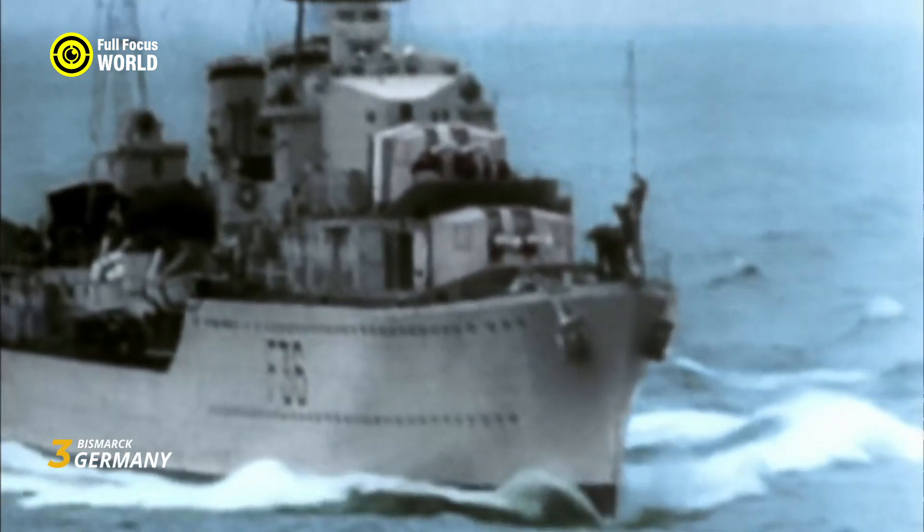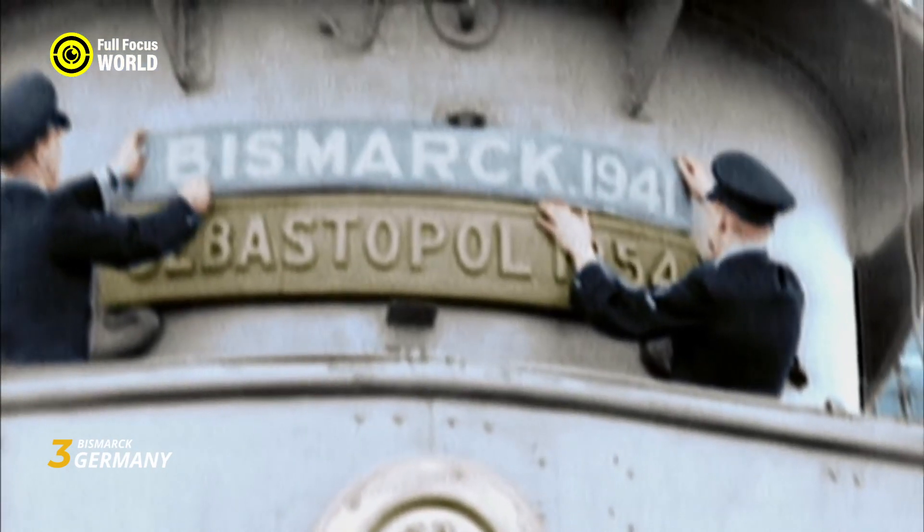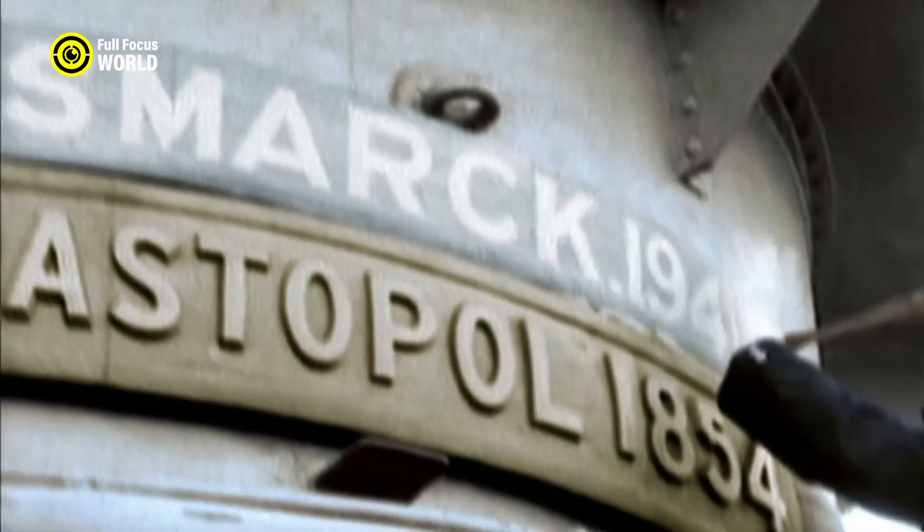The Bismarck's legacy endures not only in its military impact but also in the collective memory of naval enthusiasts, symbolizing both the engineering prowess and the vulnerability of even the mightiest battleships in the evolving theater of war during World War II.